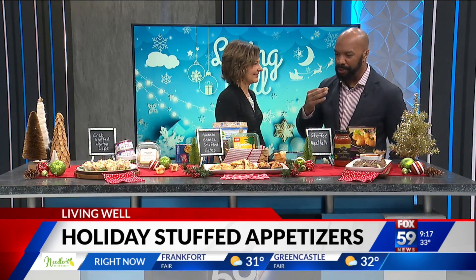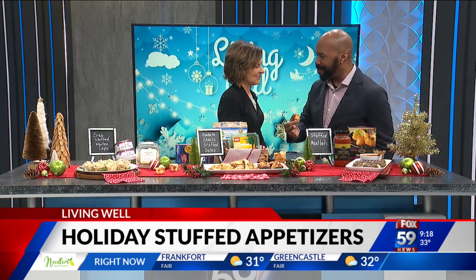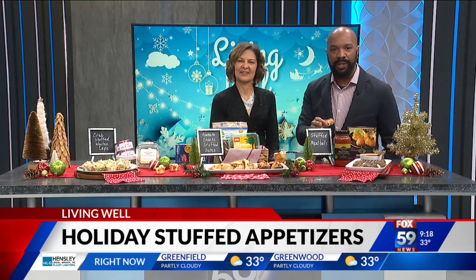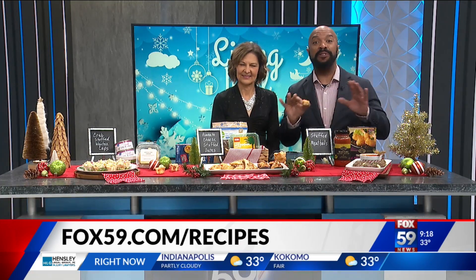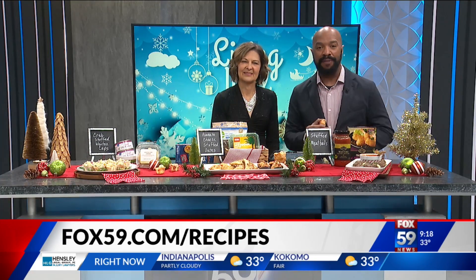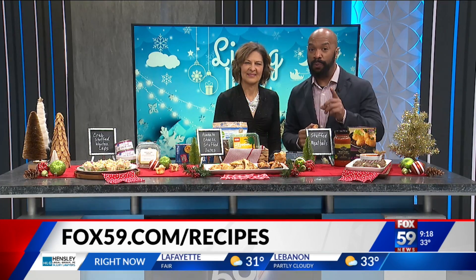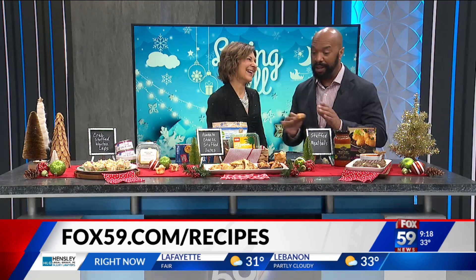We love it when you come, especially during the holidays, because you always jazz up the dishes. You knocked it out of the park with the appetizers. We really do appreciate it. For more information on Kim Galeaz's recipes, you can head to our website, fox69.com. You'll find everything there, and we promise you in 2024 we're going to get a cookbook.